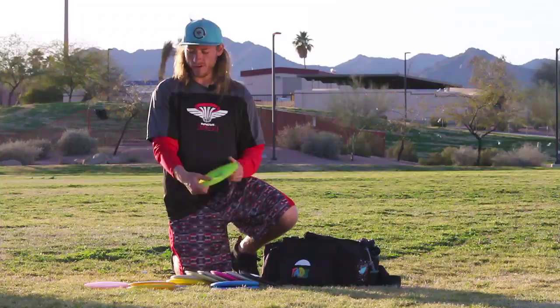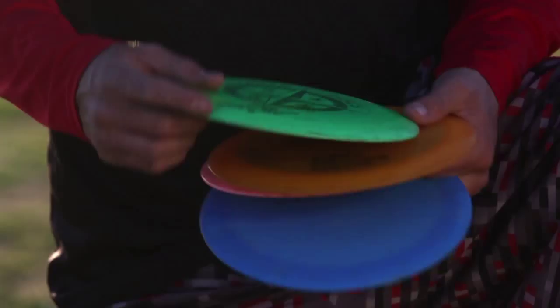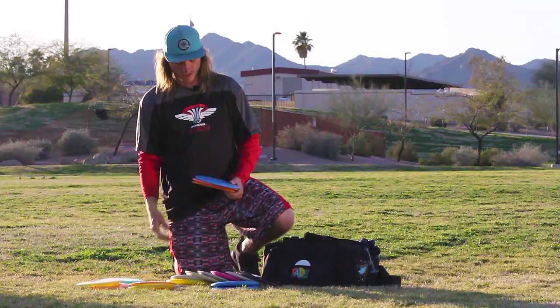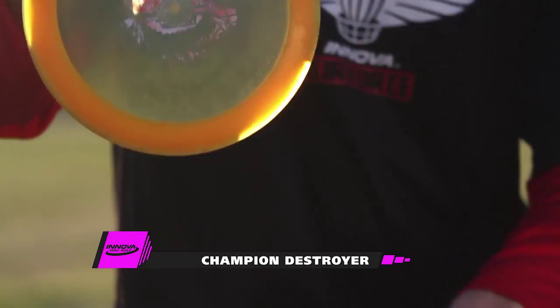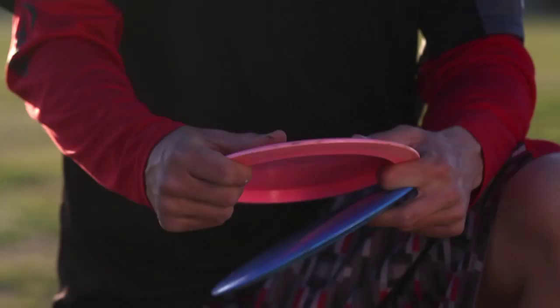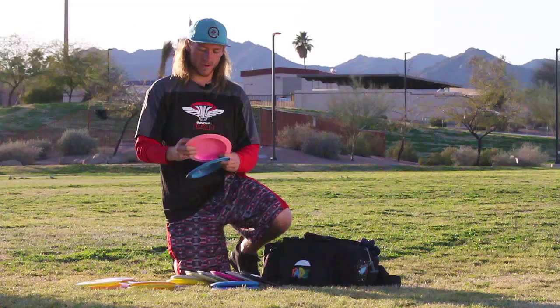For my distance drivers, I just carry one mold — I throw the Destroyer. I've got one that's really understable that I can trust for rollers or big anhyzers. I've got one that's straight to understable, which is pretty much my go-to for distance shots. And I've got one that is straight to stable that I can trust in a headwind — that is an Avery Star Destroyer.